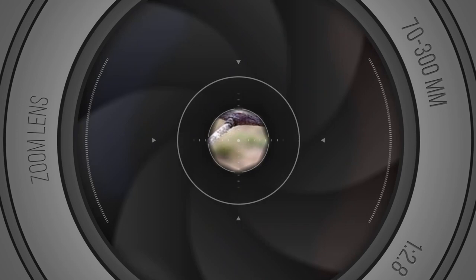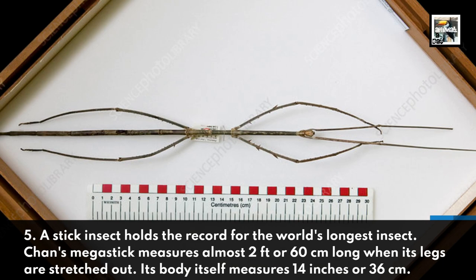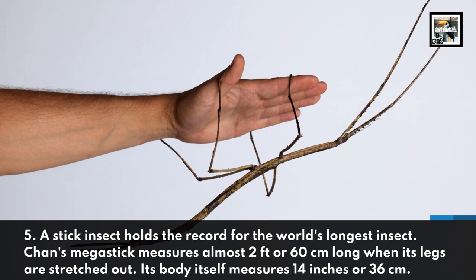Fact 5: A stick insect holds the record for the world's longest insect. Chan's Mega Stick measures almost 2 feet or 60 centimeters long when its legs are stretched out. Its body itself measures 14 inches or 36 centimeters.